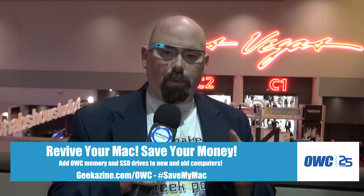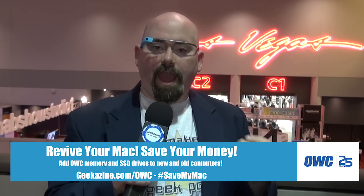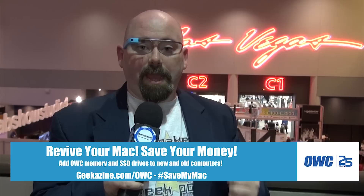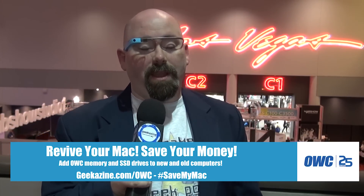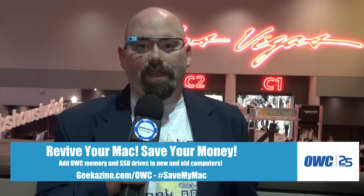All this great action is brought to you by our friends over at OWC, Other World Computing. Because you can't always get a brand new Mac or a brand new production system, so you have to upgrade what you've got. The best part is they have the memory and the SSDs to actually make your computer run faster and better.